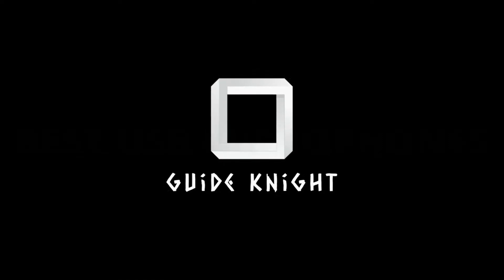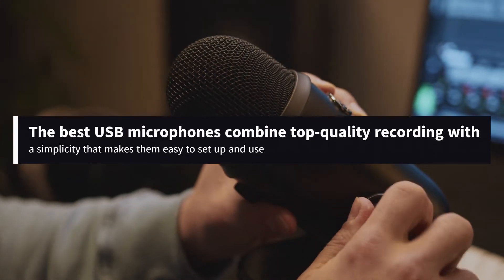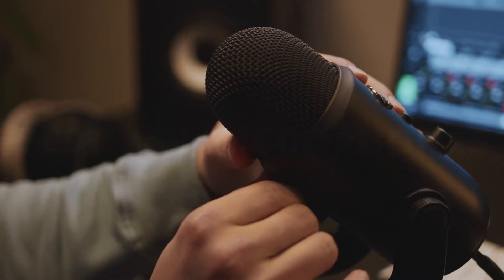Hello! Welcome to the GuideNight YouTube channel. The best USB microphones combine top-quality recording with a simplicity that makes them easy to set up and use, even if you've never handled a dedicated mic before.